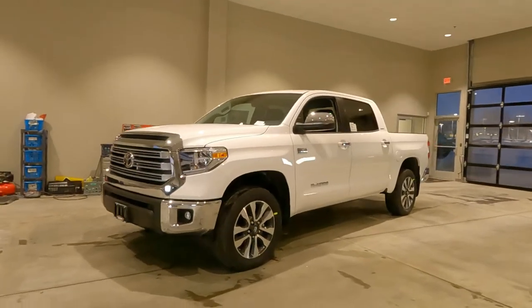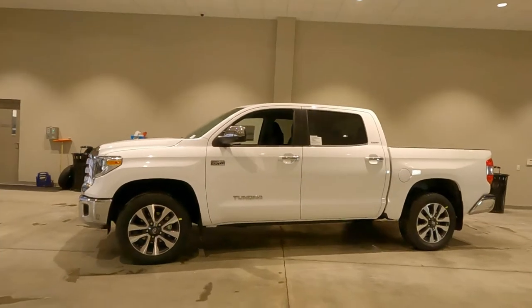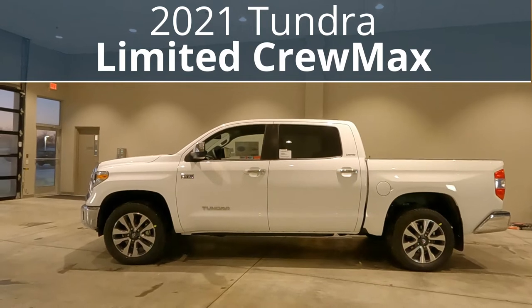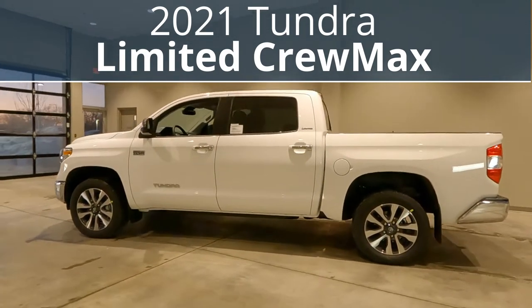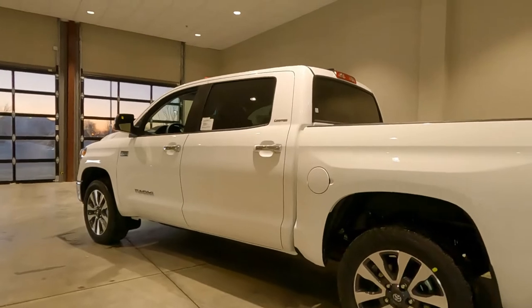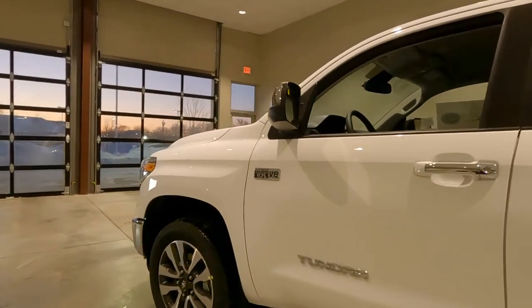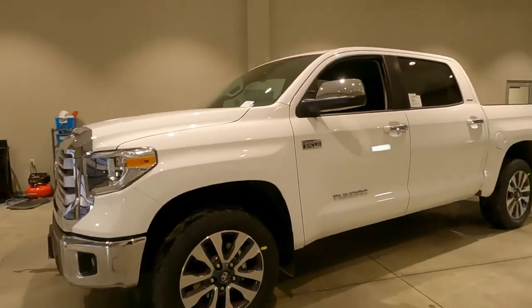Hey, good morning. It's Tony here at Smart Motors Toyota in Madison, Wisconsin. Today's vehicle video, this brand new 2021 Toyota Tundra Limited Edition CrewMax 4x4. Super white's the color. This is your basic Limited Edition trim, just a couple options on this one. So let's dive in and see what we have.